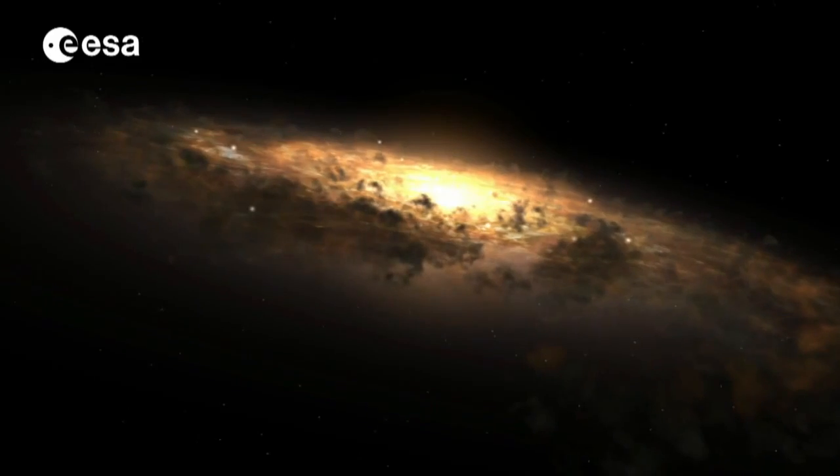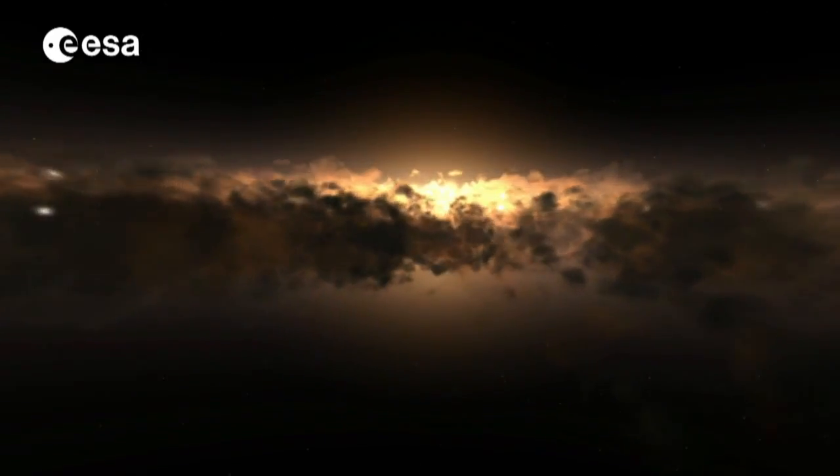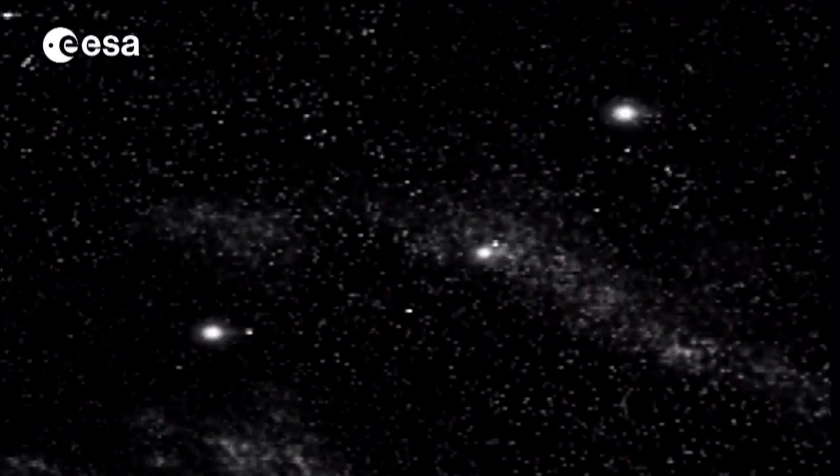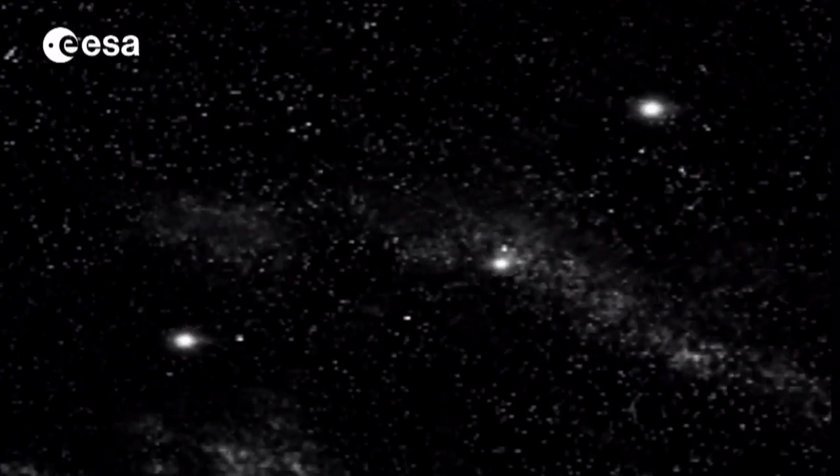Our galaxy, the Milky Way, is made up of around a hundred billion stars. To understand its evolution we need to know exactly where we stand in this mass of constantly moving and changing celestial objects.